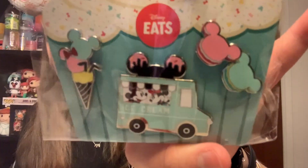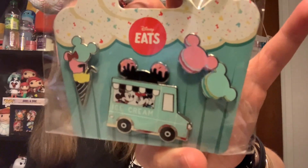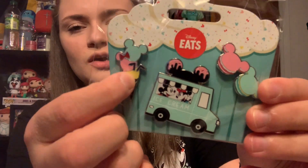The next pin set is from the Disney Eats collection — that's their new line for spring, featuring all kinds of Mickey and Minnie-shaped sweets and desserts. This pin set features two Mickey macarons, Mickey ice cream, and an ice cream truck with Mickey and Minnie. It kind of reminds me of the sweets-themed collection they did last year. I think everything from it is super adorable, and this pin set will go great with my Mickey and Minnie icon food collection.